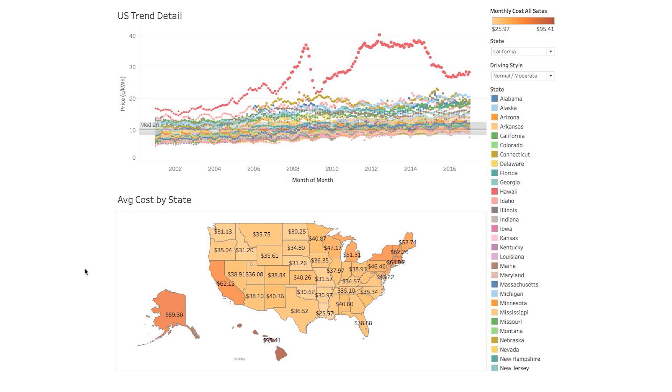Down below, I put the average cost by state to charge your Tesla every month. You can hover over all of these and see what the cost might be for whatever state you're in.